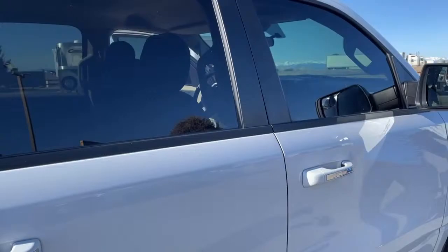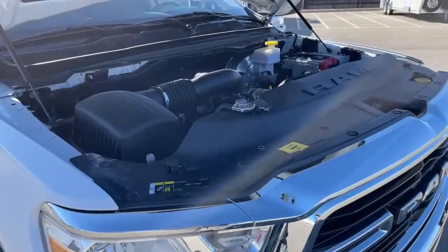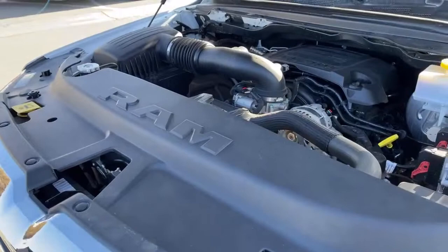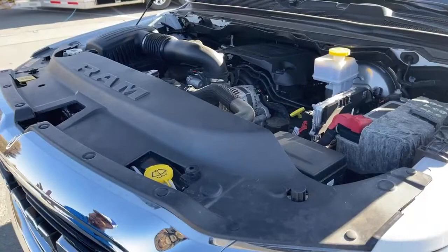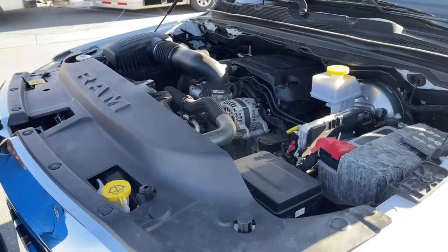Let's take a look at the engine. It is the Hemi 5.7 liter V8 Hemi, partnered with an 8-speed automatic transmission. It produces about 395 horsepower and about 410 pound-foot of torque. MPG gas mileage on this unit is about 15 in the city and 21 on the highway. It is a truck with a 5.7 liter engine, so you can understand the gas mileage.